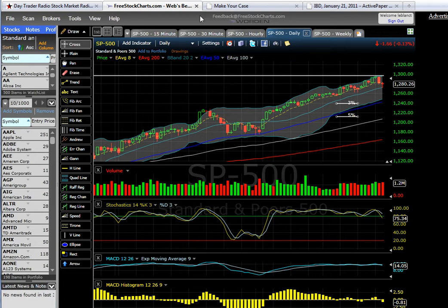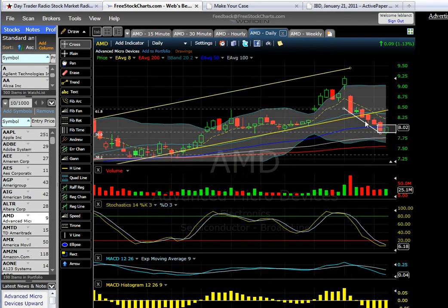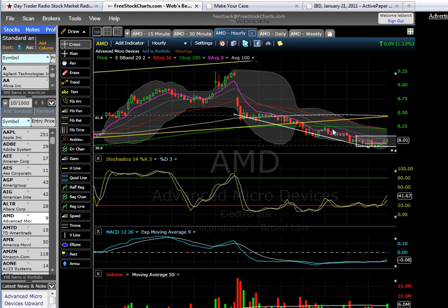I'm in a couple of positions. I'm looking at AMD. I'm looking for this to consolidate in this area and give me a phase 1 start to a possible move higher. We had a phase 4 here and we're starting phase 1. We're getting a stochastic crossing overbought turning up on the hourly. So I'm watching AMD.